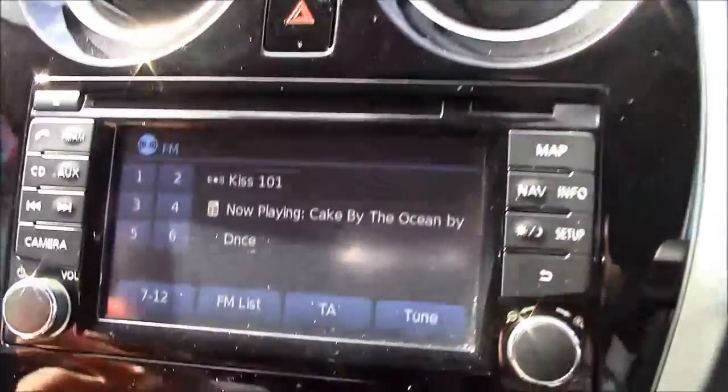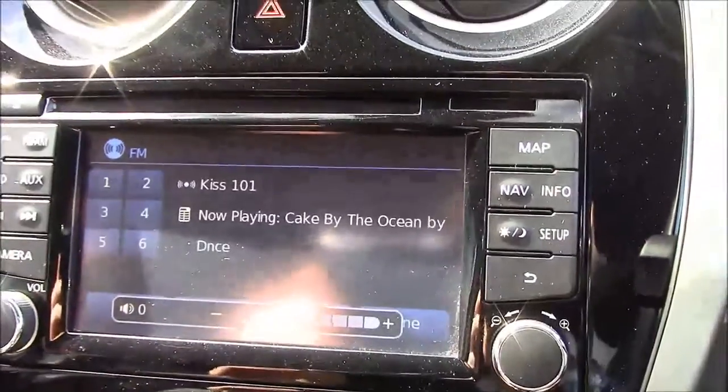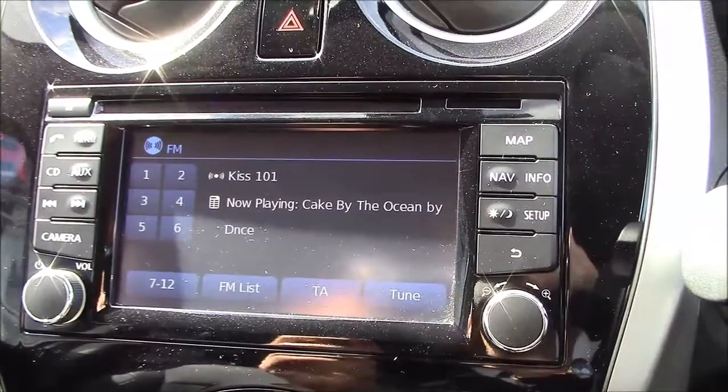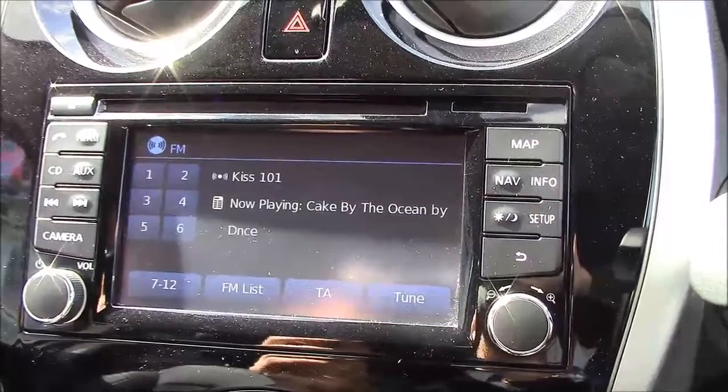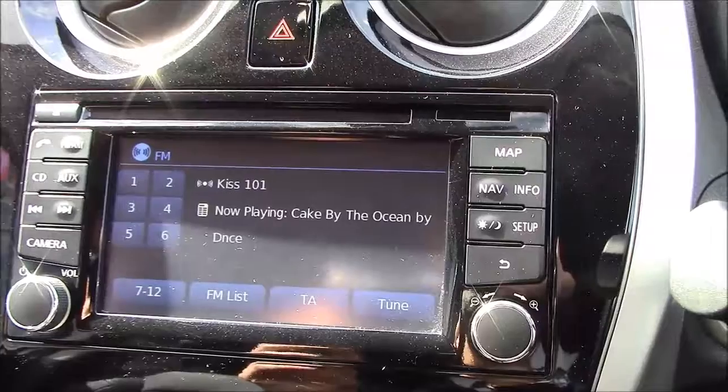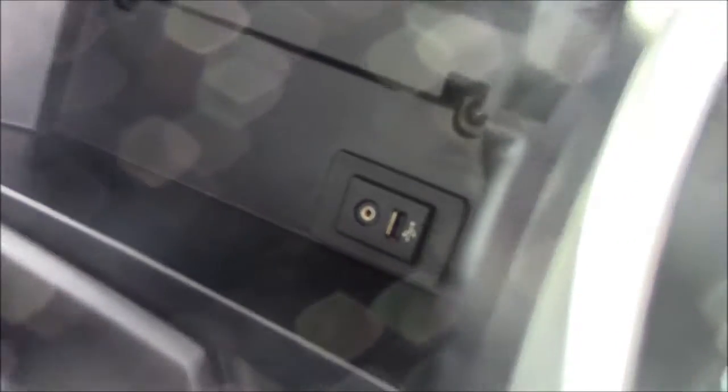If we take a look in the middle, we have the 5.8-inch TFT screen from the Nissan Connect entertainment system. It has FM, AM, CD, and auxiliary inputs — the auxiliary inputs include both USB and jack plug.